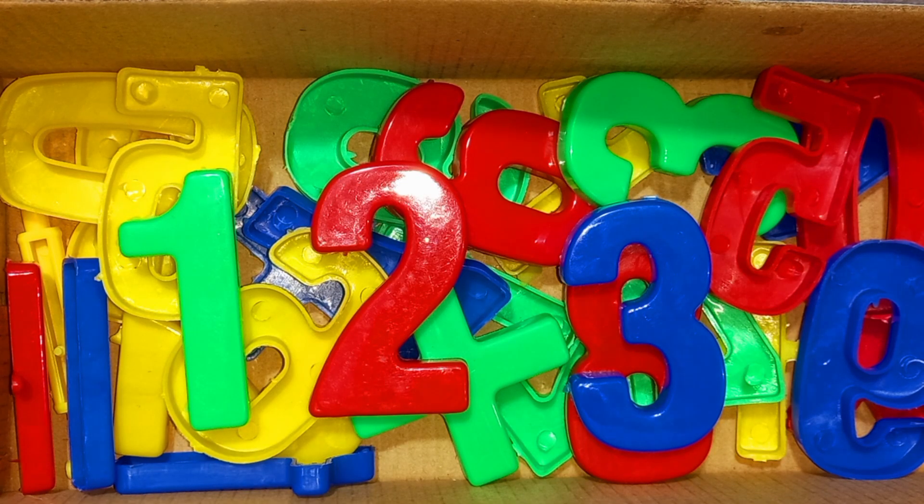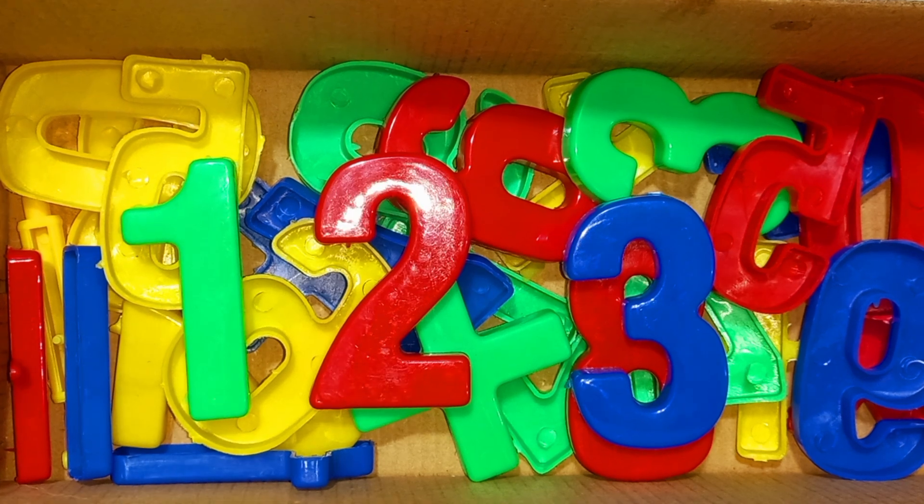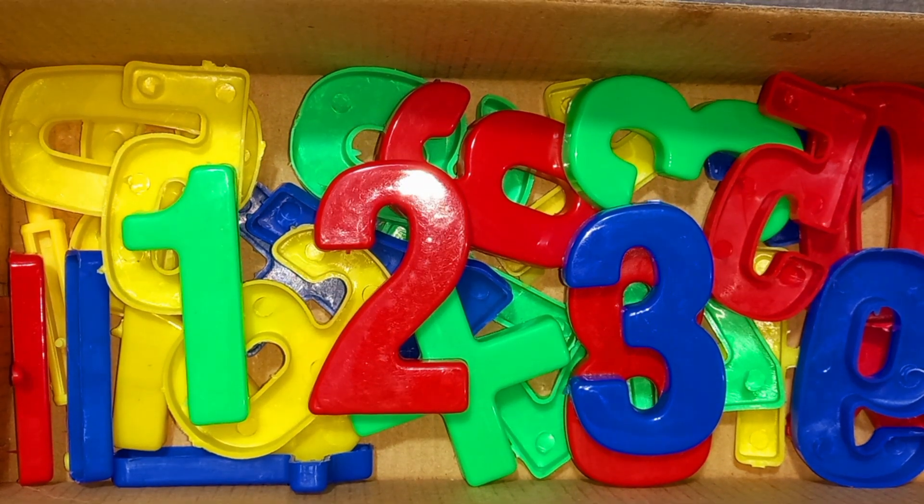Wow! One, two, three numbers. Green color, red color, blue colors. So many colors. Let's learn alphabet numbers.